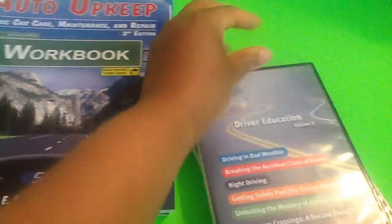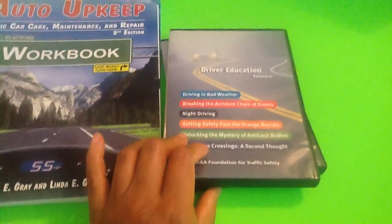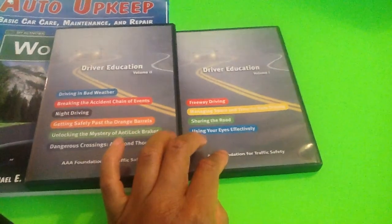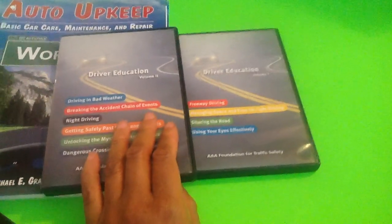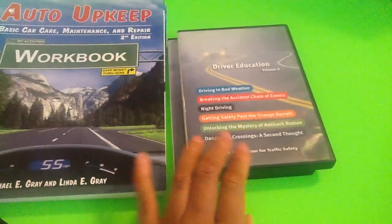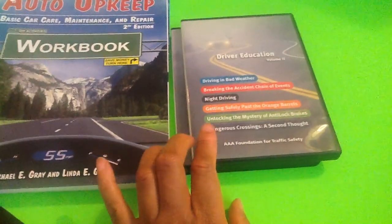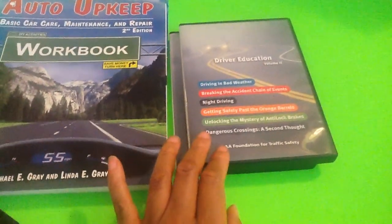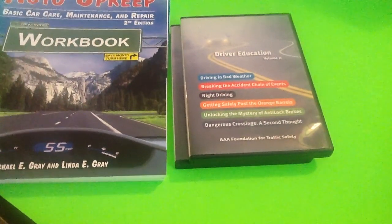Also, what we have — I purchased these videos from AAA. And it explains to them different scenarios of driving: freeway driving, managing space and time for safety driving, sharing the road, using your eyes effectively, driving in bad weather, breaking the accident chain of events, night driving, getting safe past the orange barriers, unlocking the mystery of anti-lock brakes and dangerous crossings — a second thought.